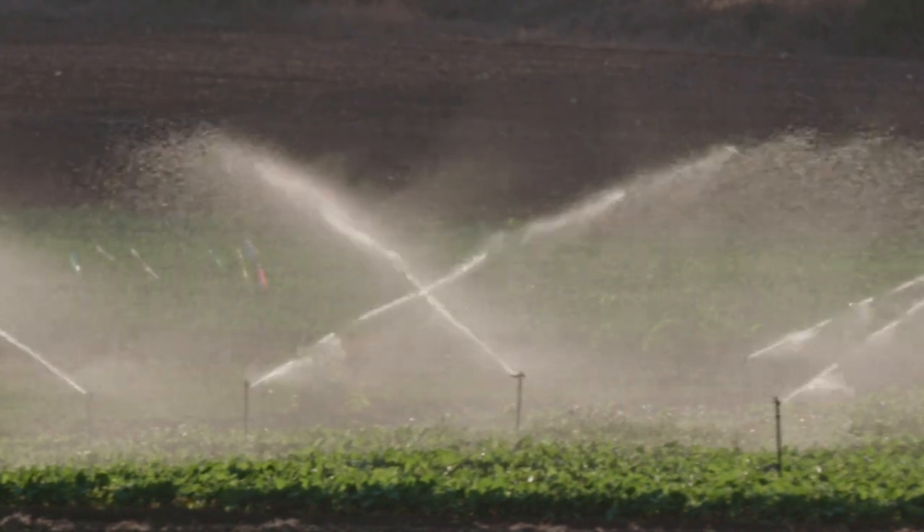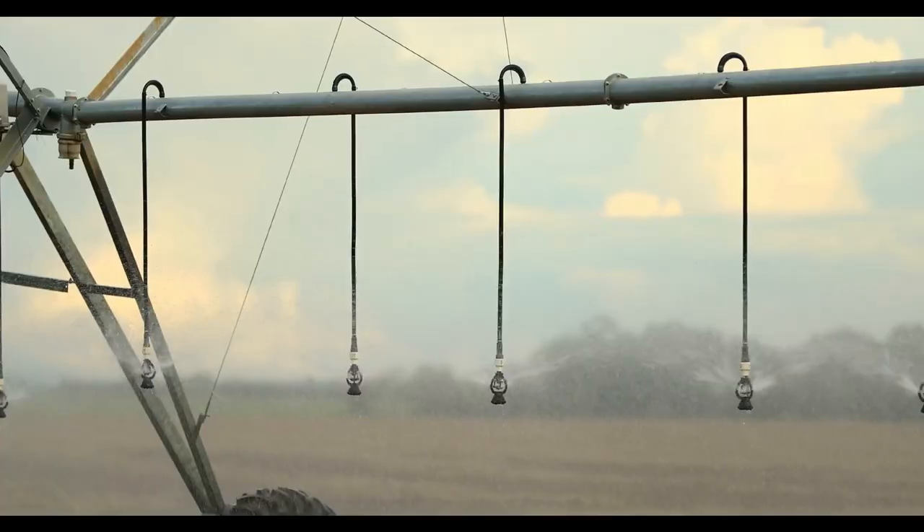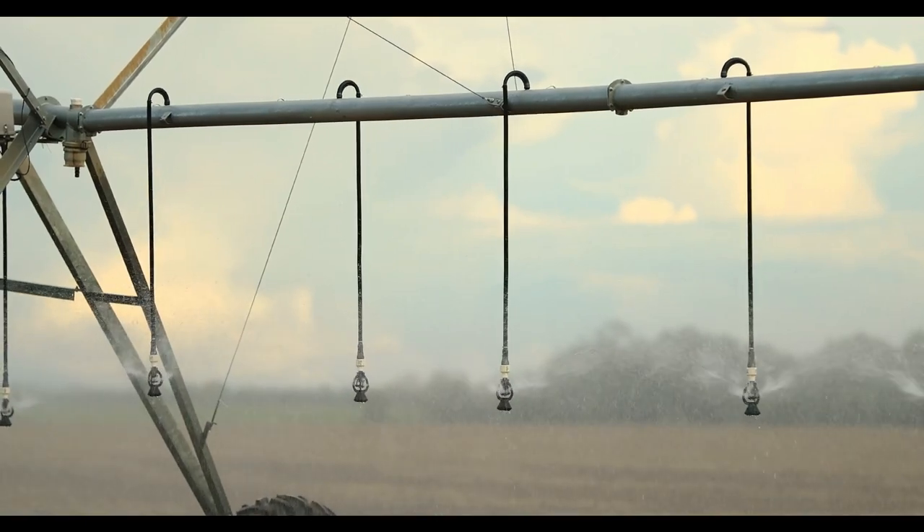Step 3: Watering and feeding. After planting the potatoes, ensure the growing plants are hydrated and well-fed. Regular watering and fertilizing help them grow strong and healthy.